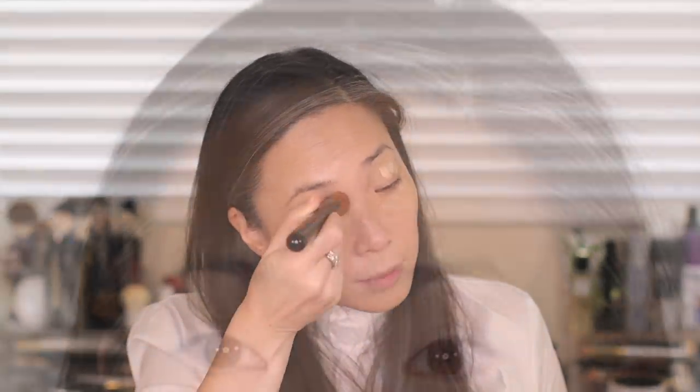I don't like to use concealer during a foundation full day wear test because I really want to see how the foundation does on its own. I feel like I need just a little bit more coverage around my eyes, so I'm going to squeeze out a little bit more and dab it on my eyelids and underneath my eyes.